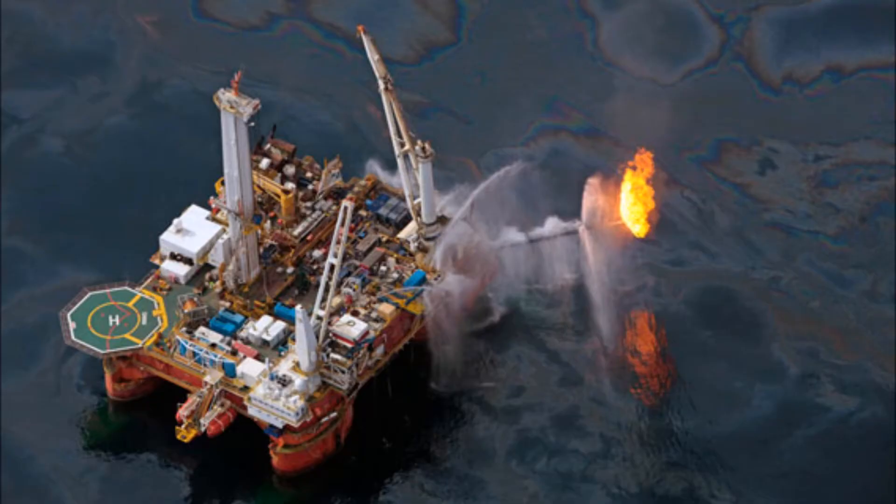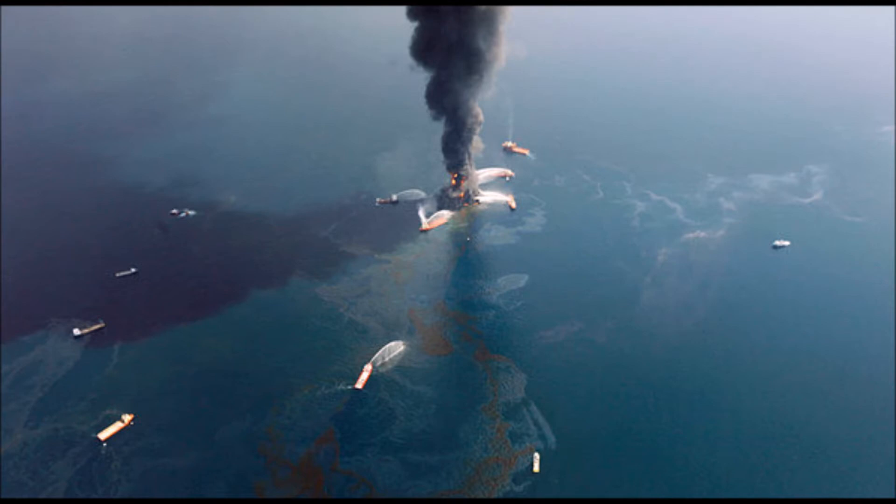The most recent oil spill in the United States occurred in the Gulf of Mexico in 2010, when a BP oil drilling platform incurred damages from an explosion. That allowed an estimated 4.19 million barrels to leak into the Gulf, affecting about 1,100 miles of coast, with Mississippi, Louisiana, and Alabama feeling the majority of the impact.